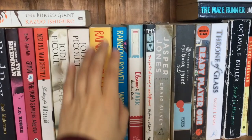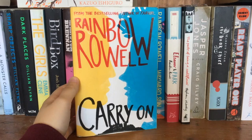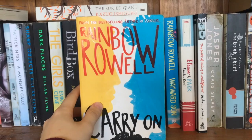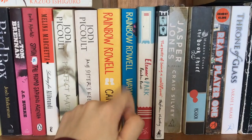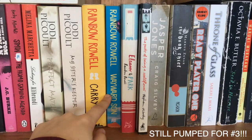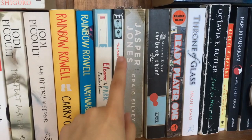Then we have Rainbow Rowell — three books here. We've got Eleanor and Park, which I don't think is a very good book. We've also got Carry On, one of my favorite YA books of all time — it's a gay romance and I love gay romance. It's a bit of a spin-off of Harry Potter. I think the characters are amazing and the plot is really interesting. Wayward Son, right next to it, is the sequel — highly anticipated, and I didn't think it lived up to the first one. It's much shorter and seems like a bit of a cash grab, but it's fine.